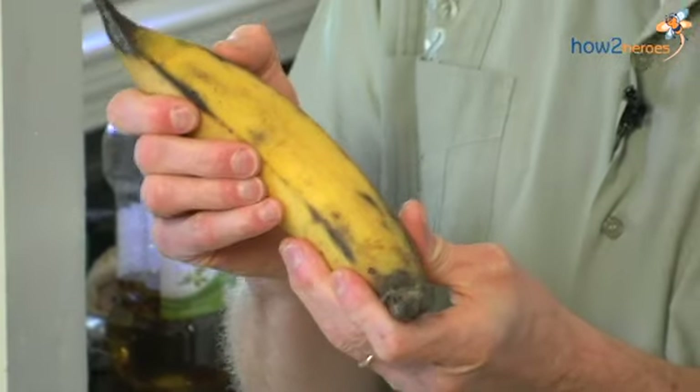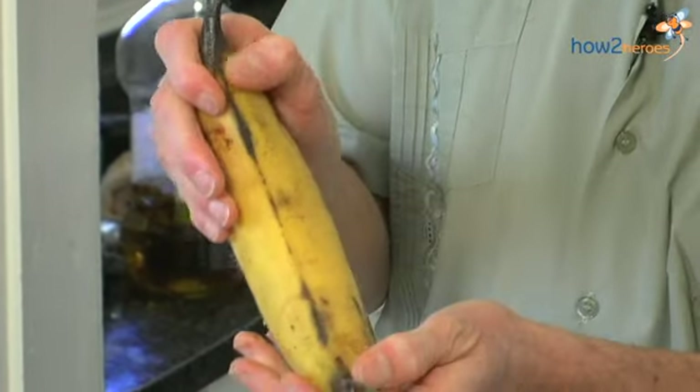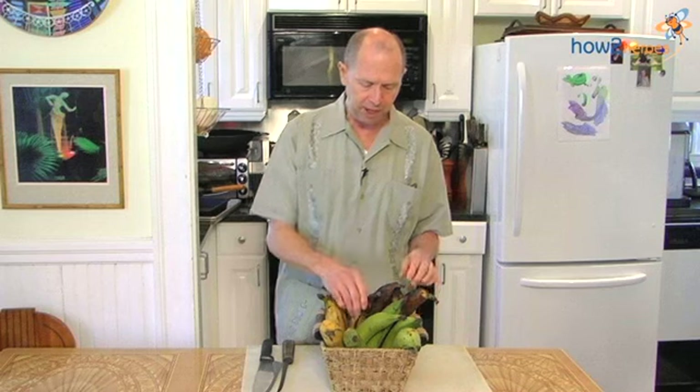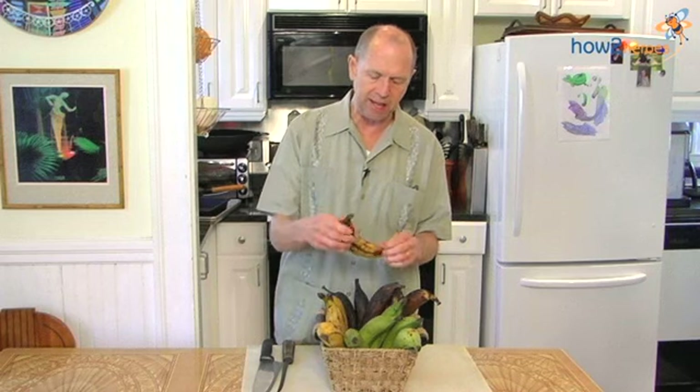A plantain, when it is green, should be very hard to the touch. As plantains ripen, before they become fully ripe, they grow through a stage called pintone. And pintone, they are yellow, but the ends may be a little bit green, and they are firm. It yields to the touch, but they are still firm. As the plantain continues to ripen, they become a sweet plantain.